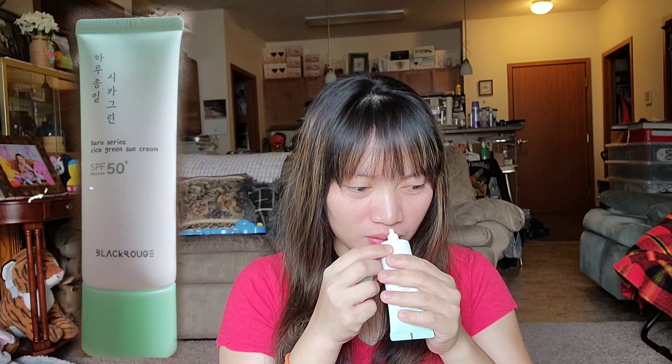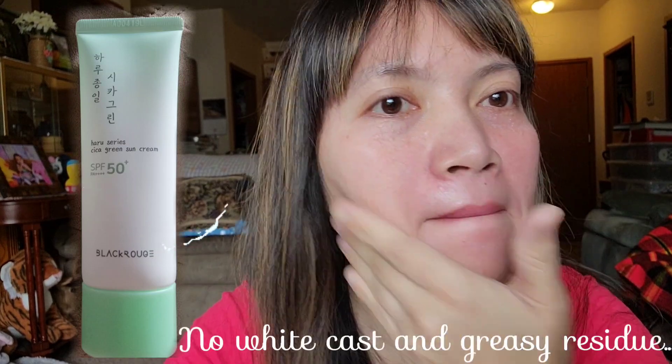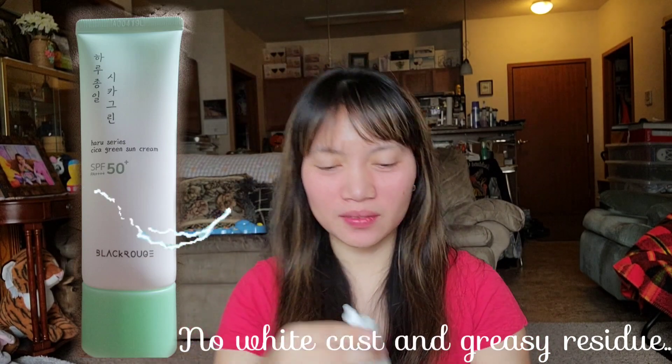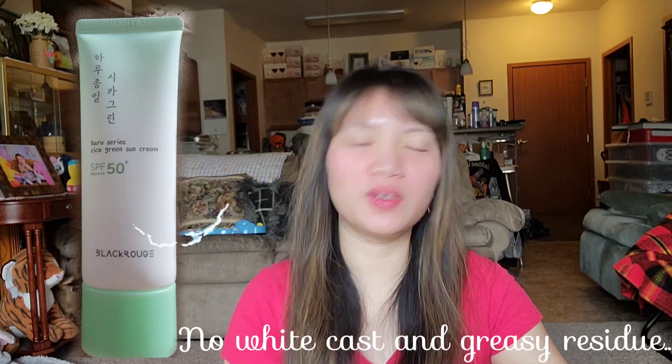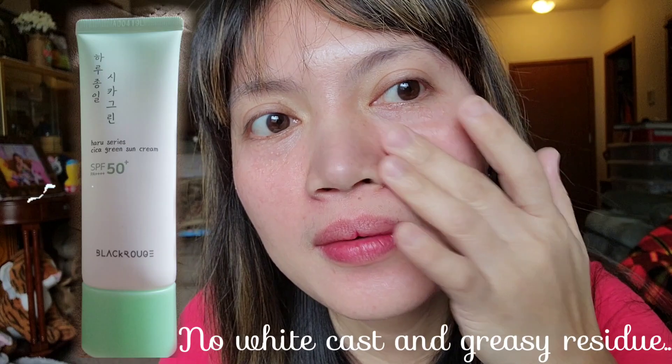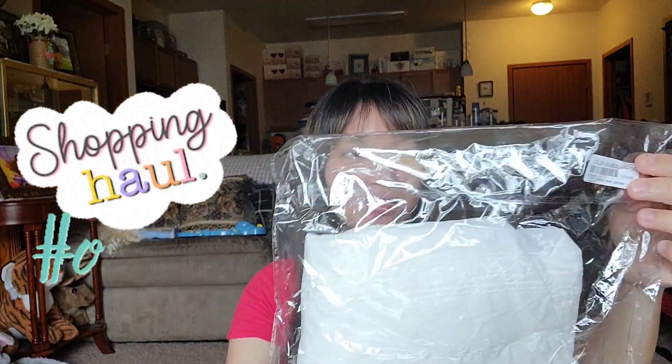It smells so good — very mild. The price of the Cica sunscreen is $12.99.